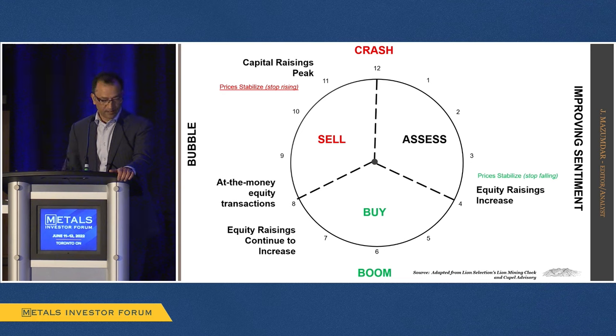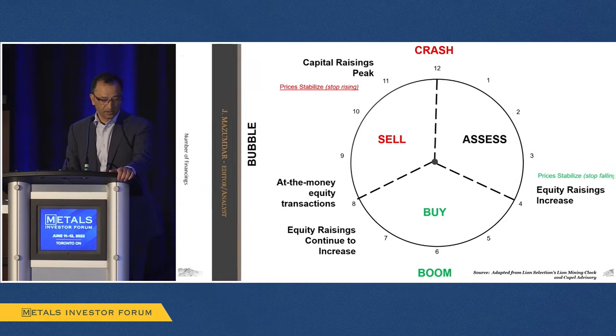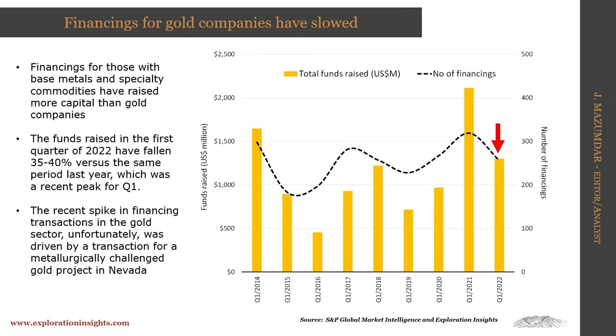Now let's look at equity financing, which is obviously something people want to know about for the junior sector. This graphic shows funds raised in US millions in Q1 only, so I'm comparing all Q1s to remove seasonality. As we can see, the peak was definitely last year — we raised well more than $2 billion in equity financings. That's fallen, but it's still pretty good historically. It's still more than the last peak, which would have been 2018. The question is whether it's sustainable going forward. Most juniors I talk to are finding it harder and harder to raise money. We're seeing more financing in the base metals and critical metals space than in precious metals right now.